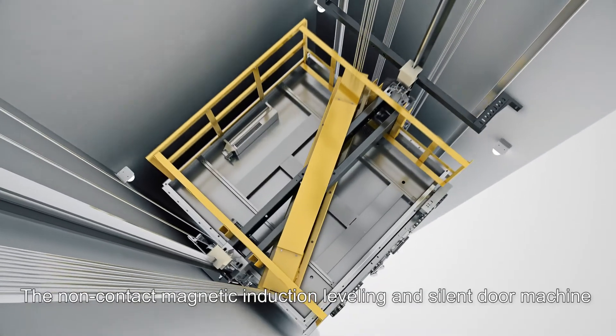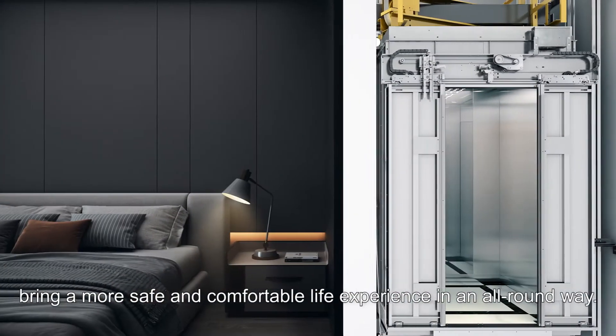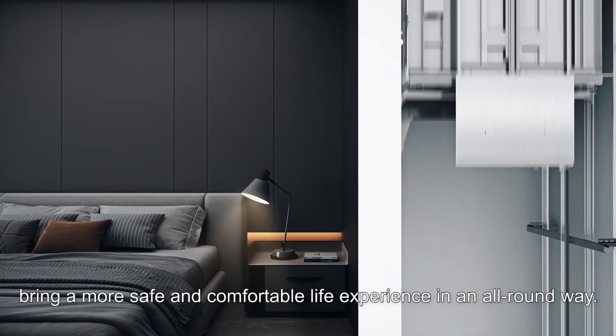The non-contact magnetic induction leveling and silent door machine bring a more safe and comfortable life experience in an all-round way.